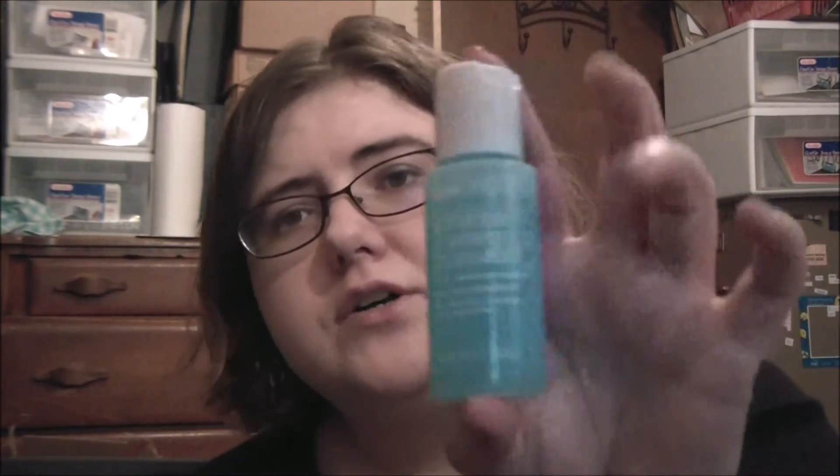Next item is by Bliss — they send a lot of Bliss items in this box. It's the Fabulous Foaming Face Wash. Soft microbeads in this gel cleanser gently exfoliate dead skin while dissolving excess oil. Full size is 6.6 ounces for $24. This is one fluid ounce, so this is $3.64.